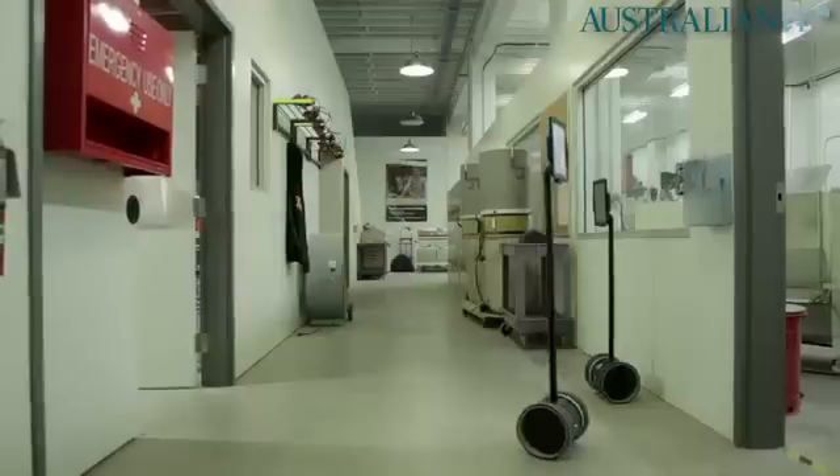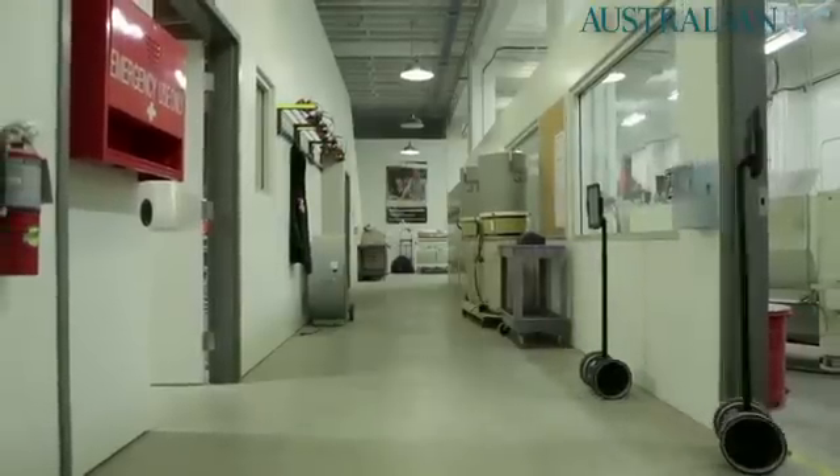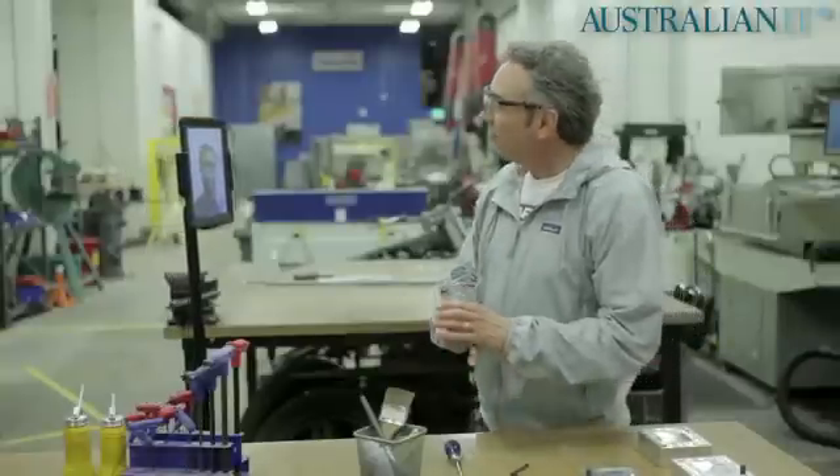The regular price is $2,500, but they're giving people a $500 discount for the pre-order.